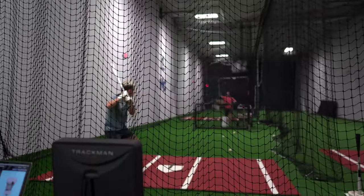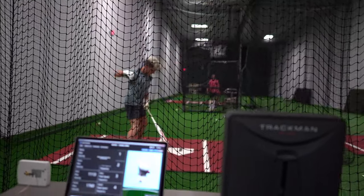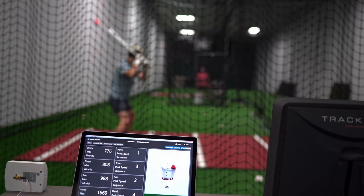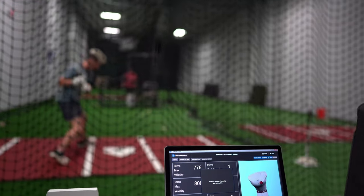Longer peaks and shorter valleys. K-Baseball is your results solution — your solution to measure, understand, attract, train, and coach all your players. It's designed so your program, you, and your players can max out your potential. We would go as far as to say that it is the solution for player development.